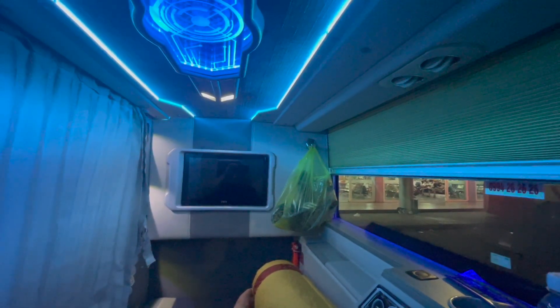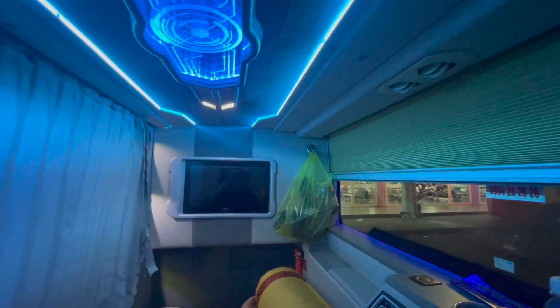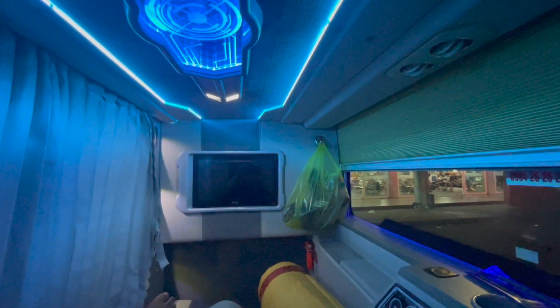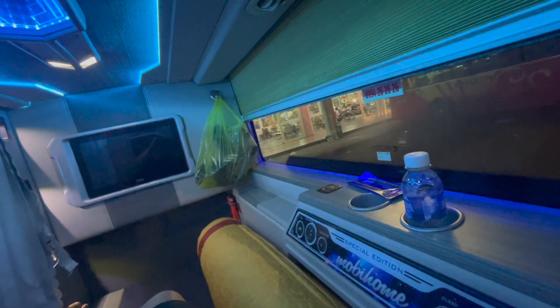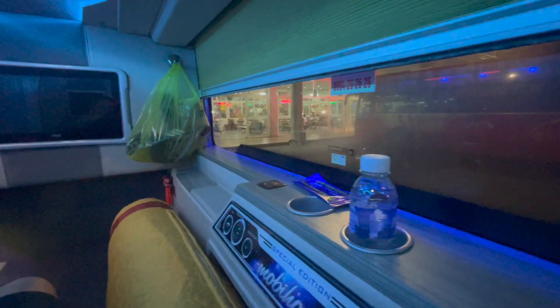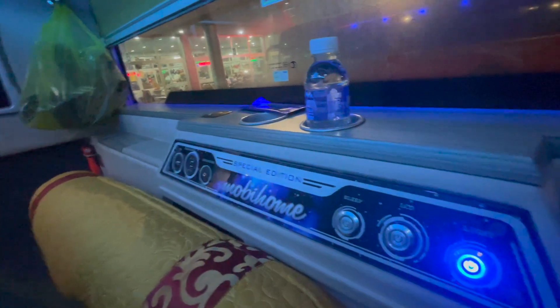It is wider as well. On the other bus I could only just about fit the width, but now there's space — there's even space for this sausage-shaped thing. This is here for you to cuddle when you're sleeping, and it comes with water.